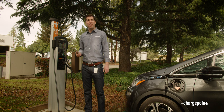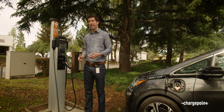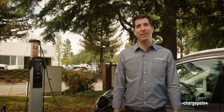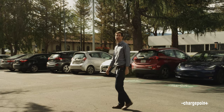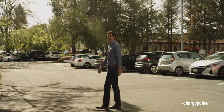To charge, I just tap my phone or RFID card and plug in. Now I can get on with my day and ChargePoint will let me know when I'm done charging. Once your car is done charging, make sure you move it as quickly as possible so the next person in line can charge their car. This keeps everyone driving happier.